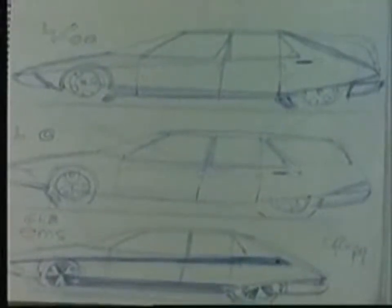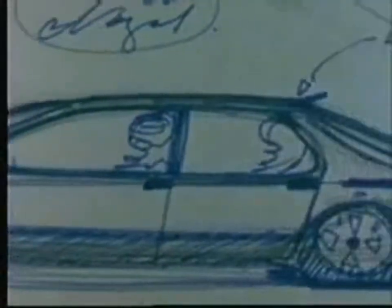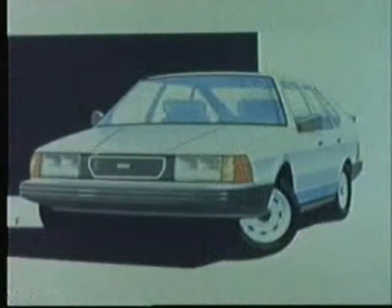Up until then, Saab had done all its own design and development work, but in this particular endeavour they decided to find a partner to share development costs. Lancia in Italy were also developing a new car in the same size class and were thus an ideal partner. Giorgio Giugiaro designed the basic form for both models, with the main purpose being to share a similar basic platform while allowing both cars to retain their distinctive appearance and identity.